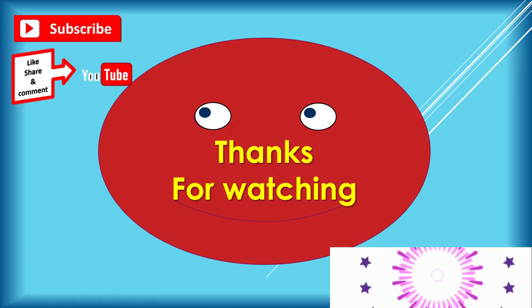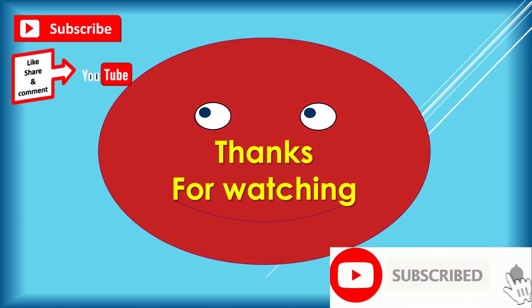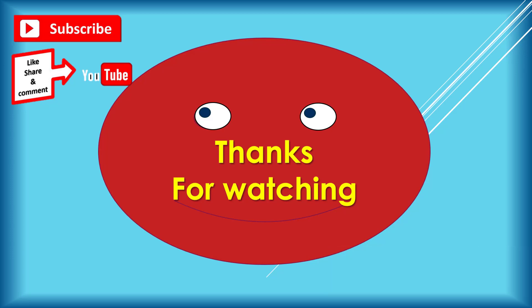Subscribe, like, share, and comment on my YouTube channel. Thanks for watching. Hip hip, hooray! Have a nice day.